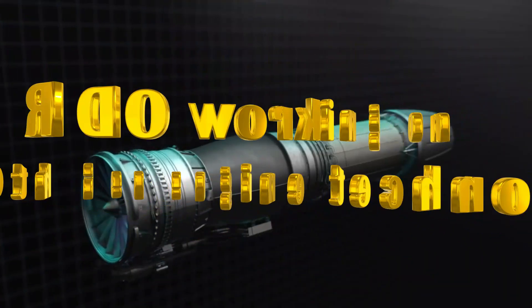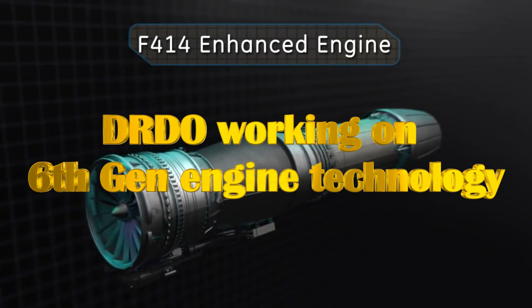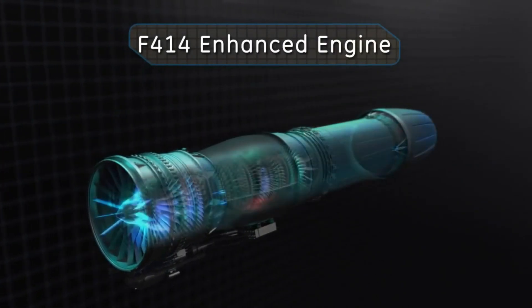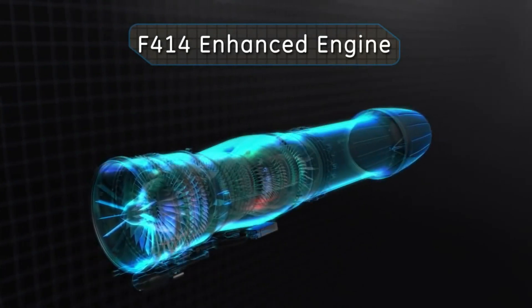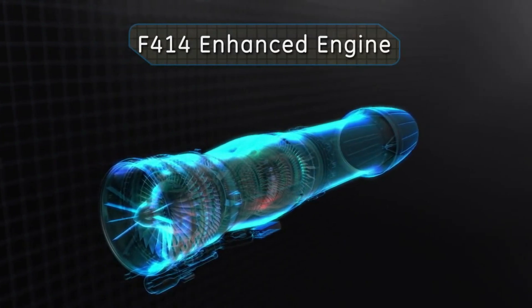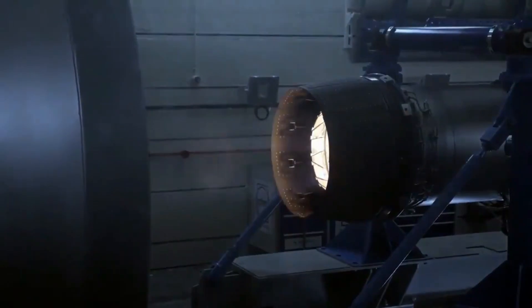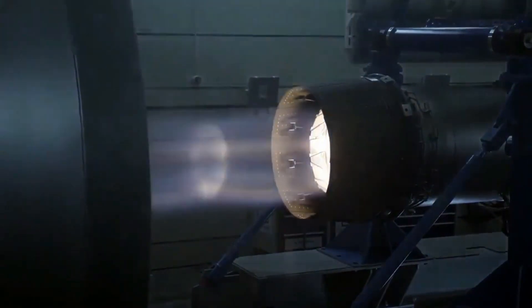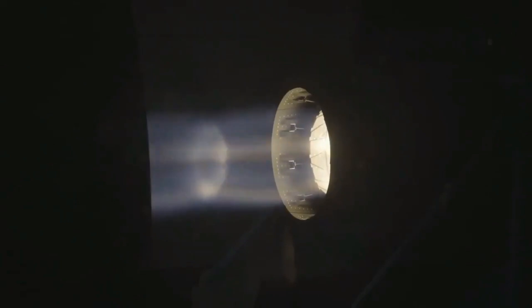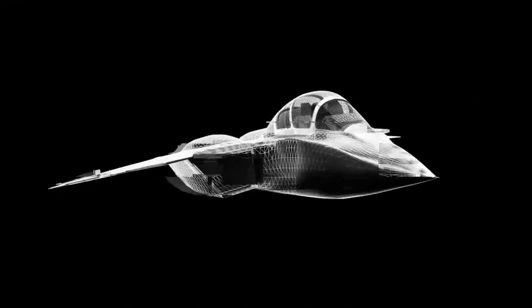The DRDO Chief also added that DRDO is looking beyond the GE F414 engines for developing engine capability with 6th generation technologies, which will be a high thrust-to-weight ratio class engine. The 110 kN figure is just a ballpark, and DRDO is looking to develop technologies that will allow development of a 6th generation engine, for which DRDO wants to work in collaboration with a foreign OEM engine partner to reduce the risks in this development.